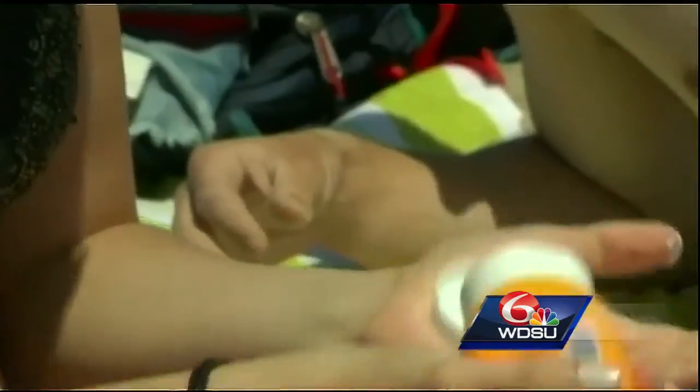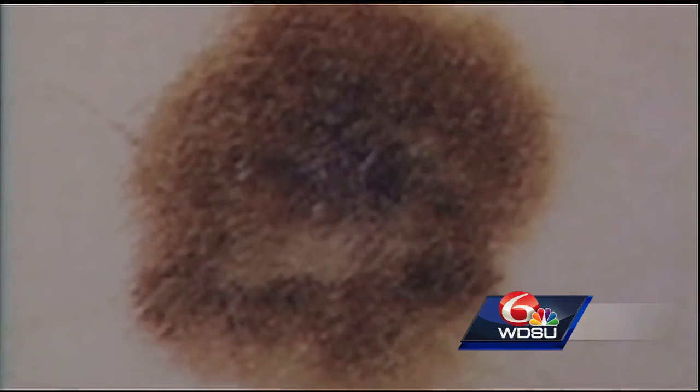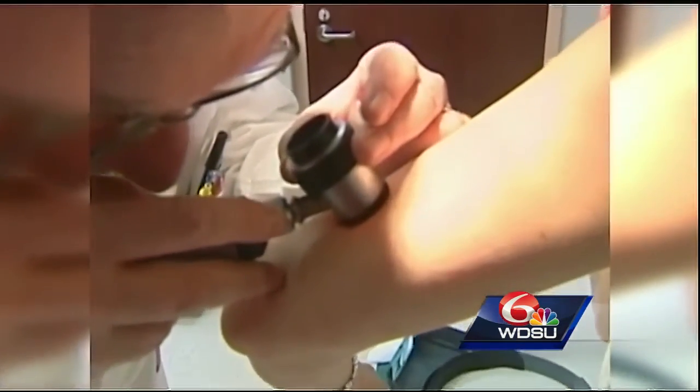To prevent freckles from forming, sun protection is your best bet. Apply a broad spectrum SPF 45 or higher at least 20 minutes before you go outside. Age spots, also known as liver spots, are oval gray, brown, or black splotches that appear on areas of the body most exposed to the sun, usually the hands, the face, and the shoulders.